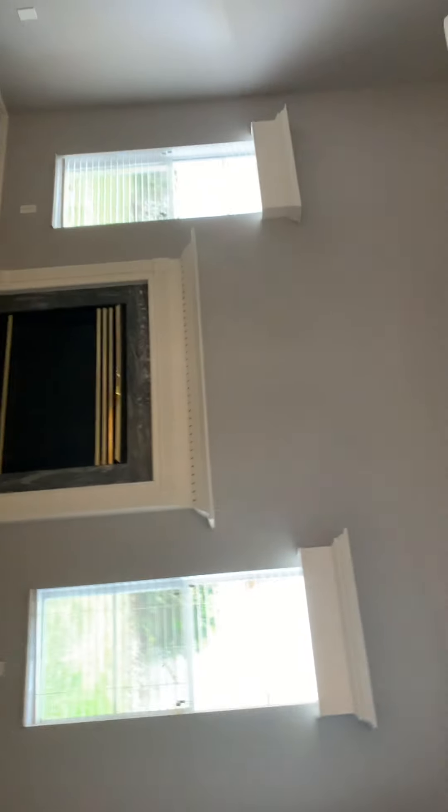We're in the family room again with the fireplace. Here's the kitchen with the eat-in space and the sliders out to the back. And now we're going to head out to the back.